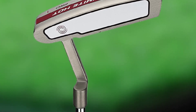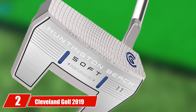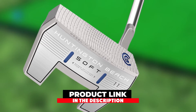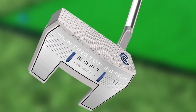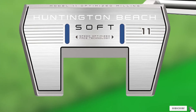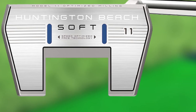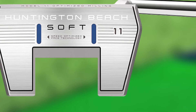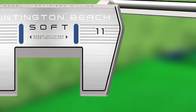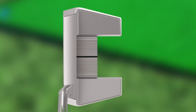At number three we have the Odyssey Stroke Lab Black Putter. With a firmer feel and brighter sound, the Odyssey Stroke Lab putter brings an entirely new approach. Its extremely high MOI construction provides maximum forgiveness and stability, making it one of the best putters for beginners in 2021. Let's find out more about this stroke lab putter.